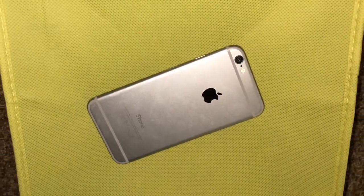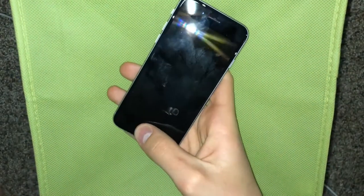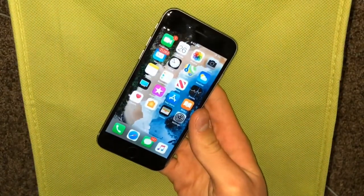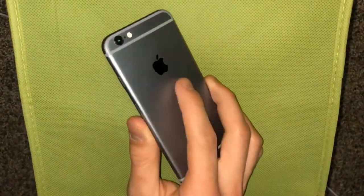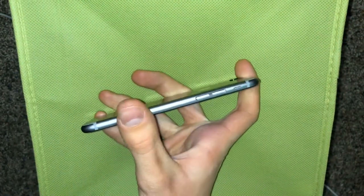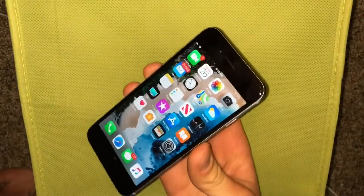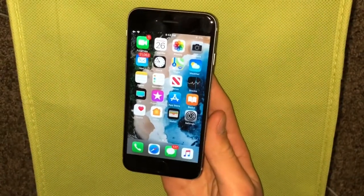Hey everybody, sorry for not uploading a video in a while, but today I want to talk about the iPhone 6 in 2019, where it stands. Basically, this is Apple's smartphone released in September of 2014, so going on 5 years old now. It is their most popular phone ever released, still to this day. And it is also the thinnest iPhone, under 7mm thin, and it is still running the latest version of iOS, which is iOS 12.2. So how does it fare in early 2019? Let's find out.